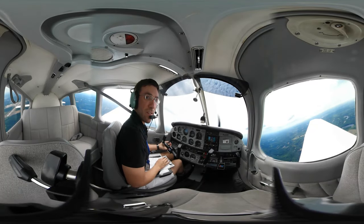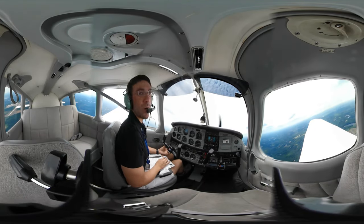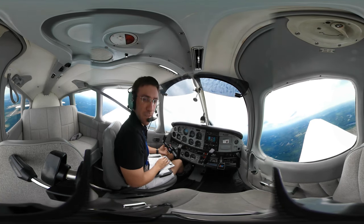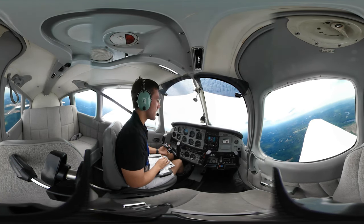I don't know how this video is going to come out today. This is my first time using the 360 cam — I've already tried a couple of different positions with it, we'll see which one works out best. It seems like it might be a little bit low — you guys can tell me.